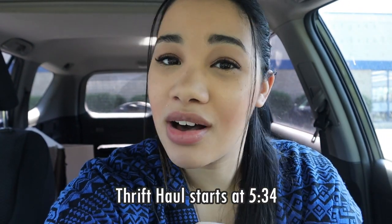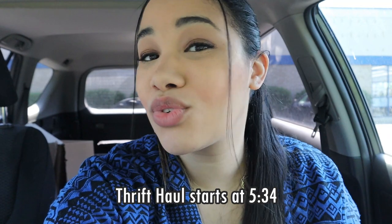Hey everyone, welcome back! We are going thrifting - I'm here at Goodwill right now, so I'm super excited as always. The timestamp will be here for the haul itself, feel free to fast forward to it if you want, but without further ado let's head in there.